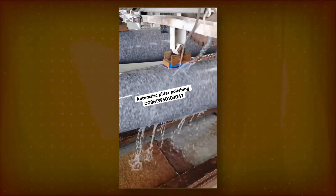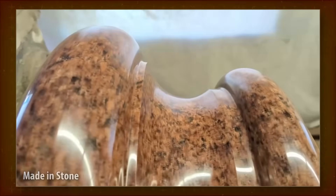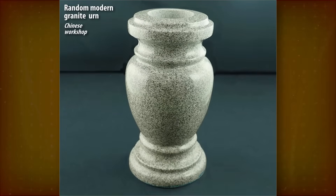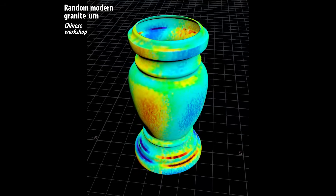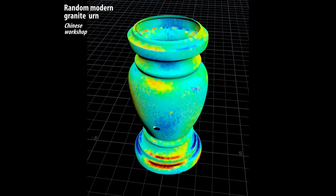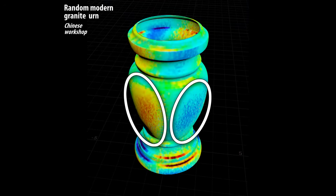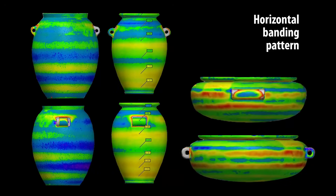Polishing can be automated, manual, or a combination. Assuming this method was used on this urn, it leaves different patterns than those on some of the vessels scanned by VST. On the belly of the urn, the regions of slight deviations form large patches with soft edges. On some of the VST vessels, there's distinct horizontal banding.